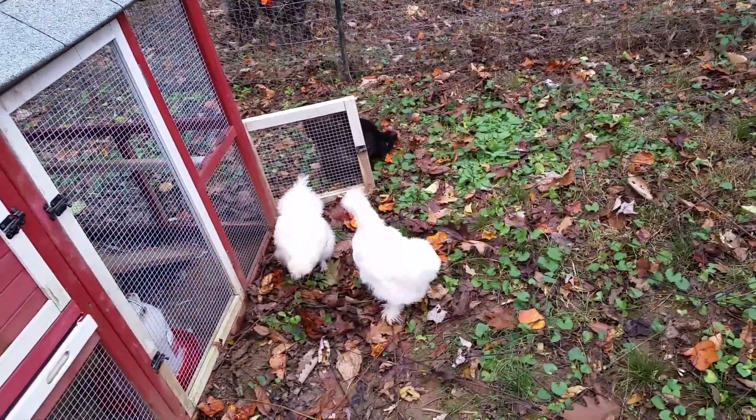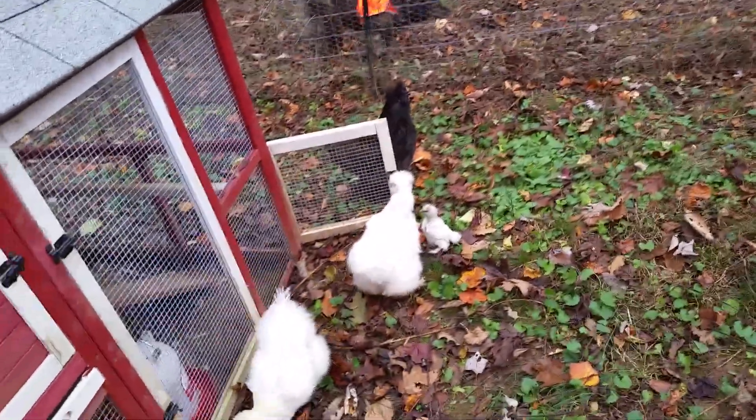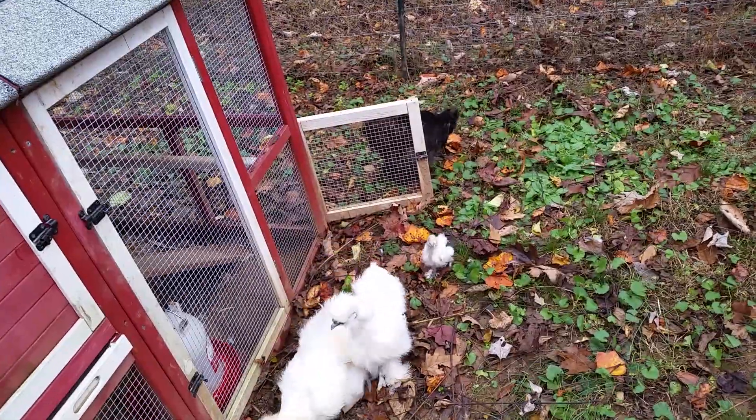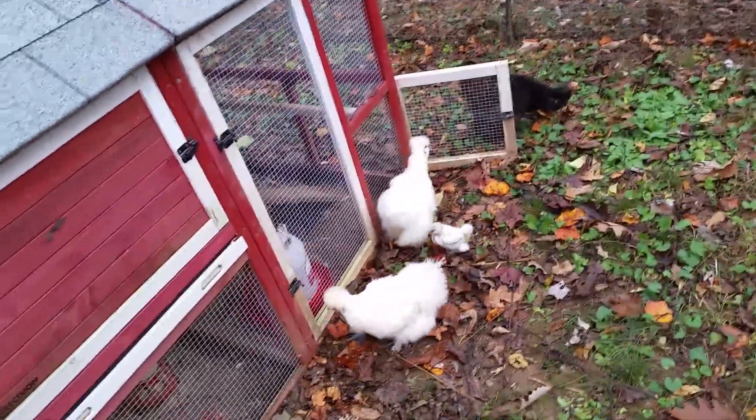I just let my chicks out of their coop for the first time in maybe three, four, five months or so. I can't remember. It's been a long time because of the hawk.